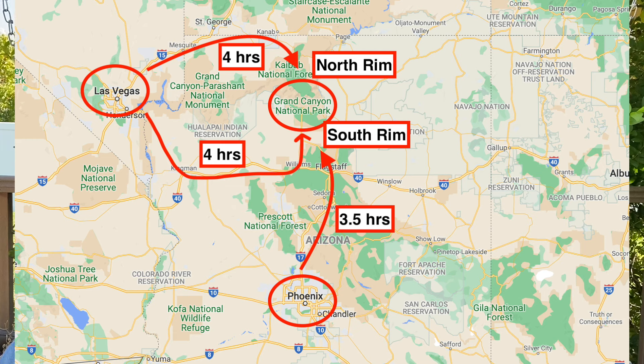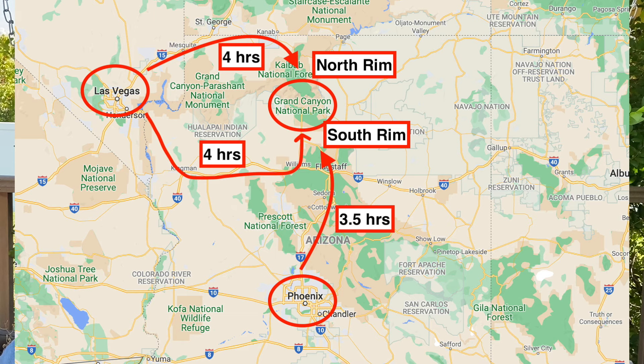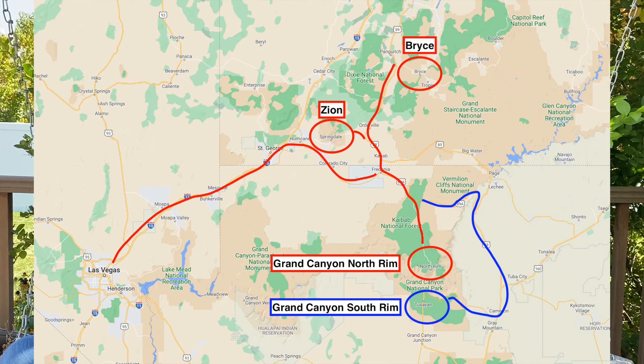One thing worth noting: from Las Vegas it's four and a half hours to either the South Rim or the North Rim, so you really do have a choice between the two. If you're planning to visit Bryce Canyon and Zion in the same trip, going to the North Rim saves you a lot of driving since it's closer to those parks. That's a real recommendation for people wanting to maximize time at each park rather than driving.